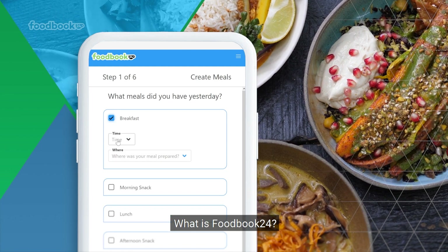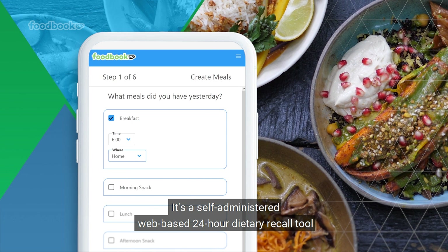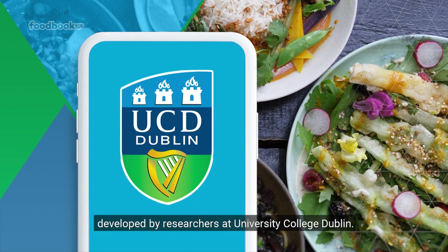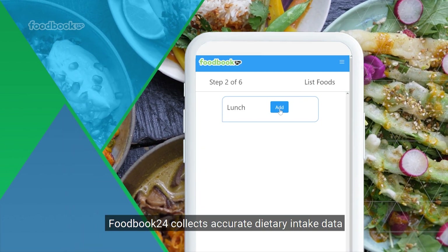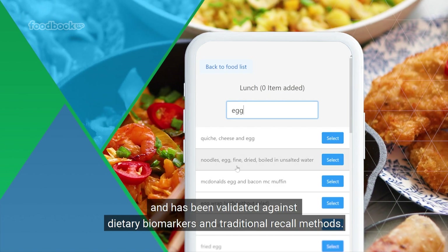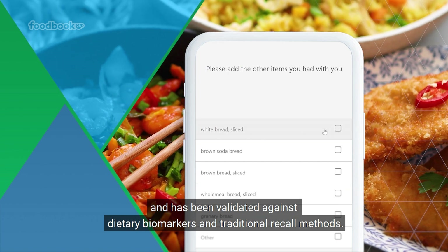What is Foodbook24? It is a self-administered, web-based, 24-hour dietary recall tool developed by researchers at University College Dublin. Following the multiple-pass method, Foodbook24 collects accurate dietary intake data and has been validated against dietary biomarkers and traditional recall methods.